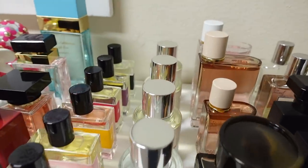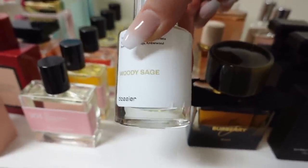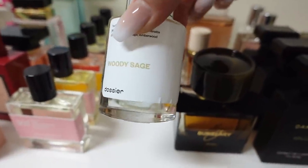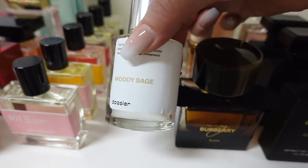Dossier — I have four Dossier fragrances. I just posted a video today on my Instagram and TikTok, so check that out if you want. These are super affordable — they're dupes for high-end brands, which I'm not usually a big dupe person, but these are actually really good for the price. The packaging's not amazing, but the fragrance inside is pretty good.